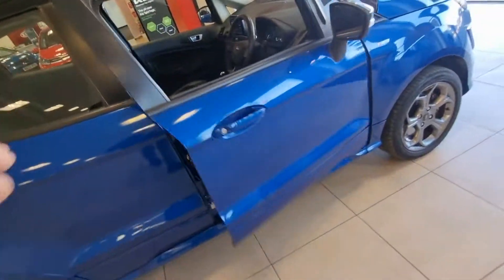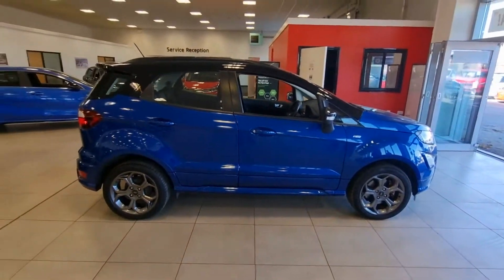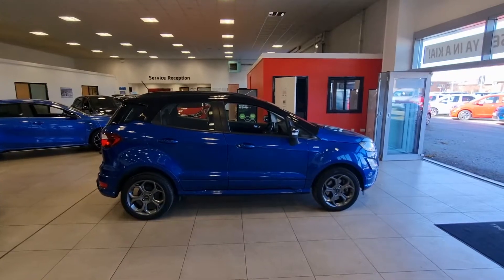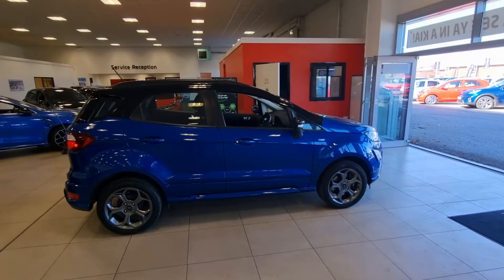One more look at the outside. For any information, give us a call — we'd like to arrange an obligation-free test drive. Thank you very much for looking.